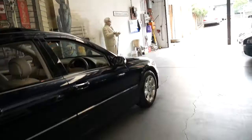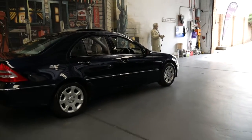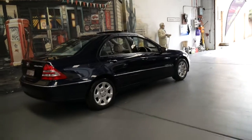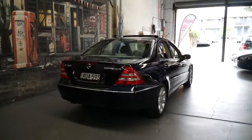This particular car has also got factory front and rear parking sensors. It's got the very nice Elegance alloy wheels, but really I think one of the best things about this car is the colour.